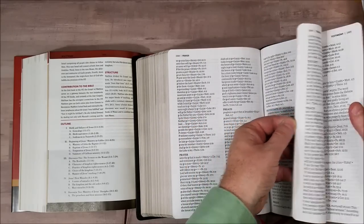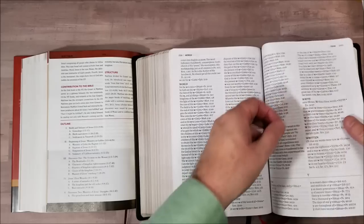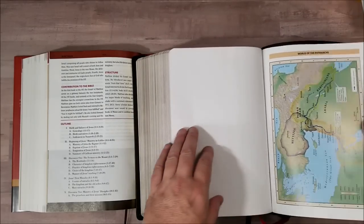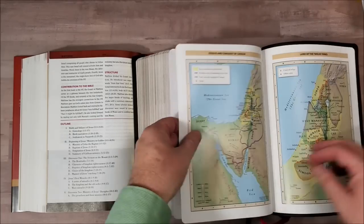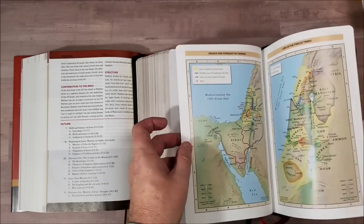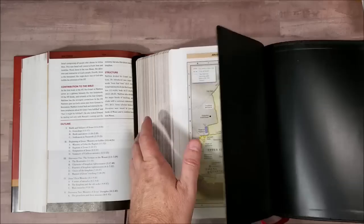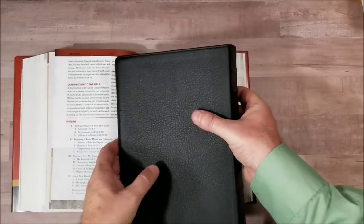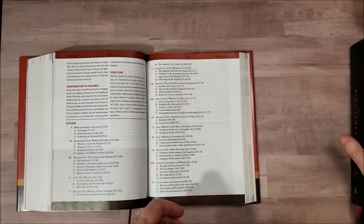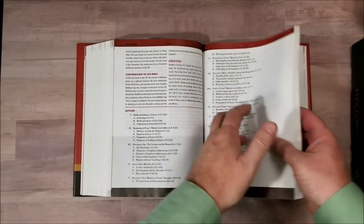And then after that we have the maps — the standard Thomas Nelson maps, which are actually Zondervan maps. No index, but annotated really well — very nice. That's the basics of that Bible. I think the strength of this Bible is the archaeological information — that's my personal takeaway. And I like the Greek and Hebrew Strong's numbers in the concordance.